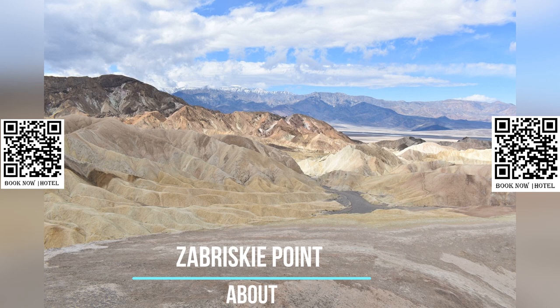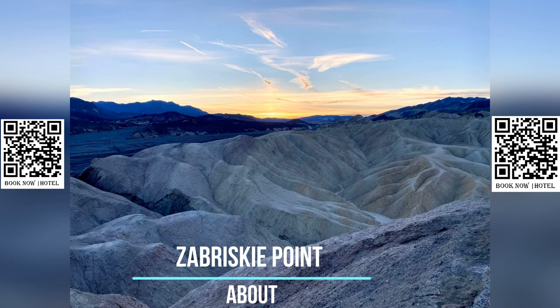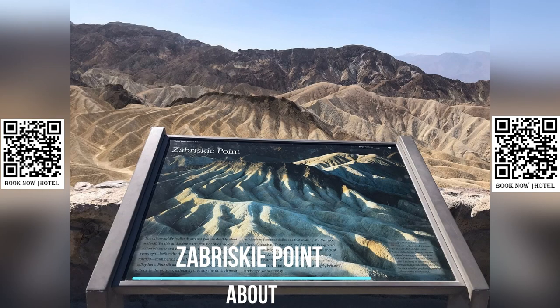Zabriskie Point is particularly renowned for its stunning sunrise and sunset views. The soft golden light cast upon the landscape during these times creates a magical and surreal atmosphere, making it a favorite spot for photographers and nature enthusiasts.